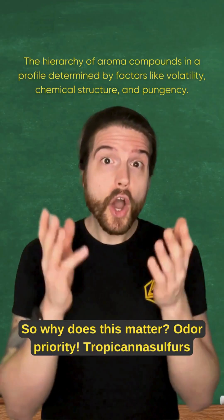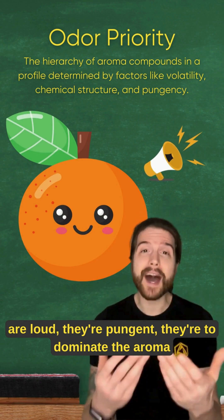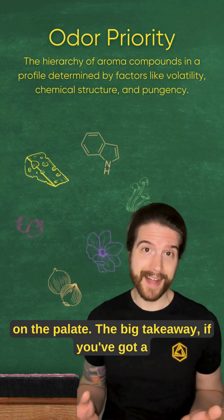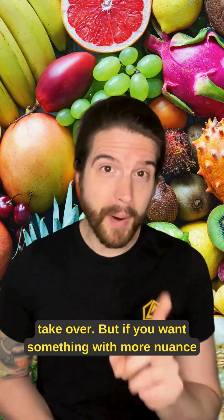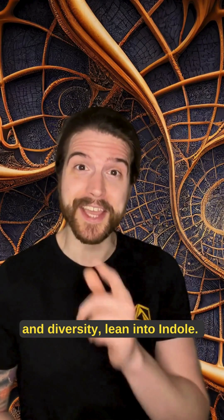And why does this matter? Odor priority. Tropicana Sulfurs are loud and pungent — they're going to dominate the aroma profile. But Indole actually makes room for other flavors to stand out without much interference on the palate. The big takeaway: if you've got a fruity, tropical strain, expect that flavor to take over. But if you want something with more nuance and diversity, lean into Indole.